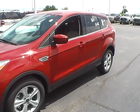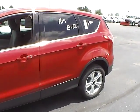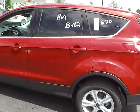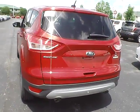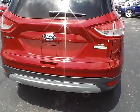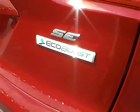Today we've got a 2015 Ford Escape SE with a ruby red exterior and a medium light stone interior. It has a 2-liter 4-cylinder EcoBoost engine with a 6-speed automatic transmission.